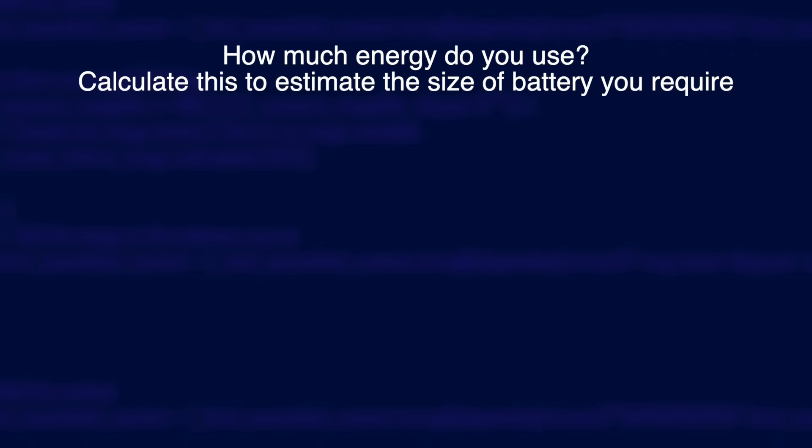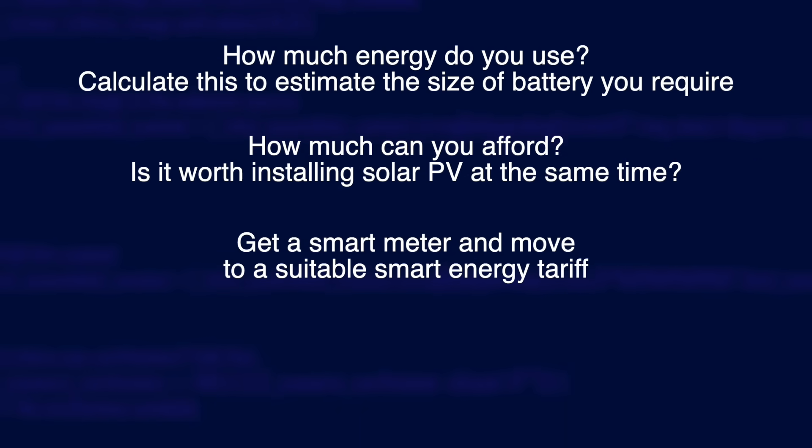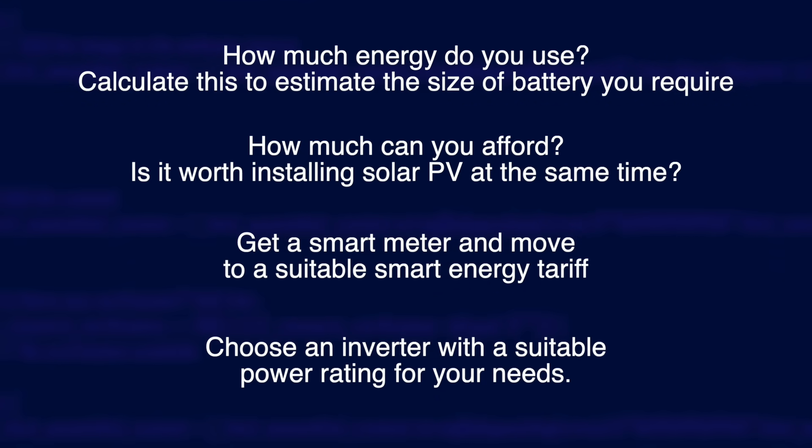There's been a lot of detail to think about, so here's a summary: How much energy do you use? Use this to work out how much battery capacity you require. How much can you afford? Is it worthwhile getting solar panels at the same time? Get a smart meter installed and move onto a smart tariff suitable for your circumstances. Choose a battery inverter with enough power output to support your needs. Hopefully if you've considered all of those points you'll be in an informed position to start contacting installers and avoid any disappointment from misconceptions about the technologies involved. Home batteries really can benefit the majority of households, but it's making sure you're using them correctly that gives you those benefits. Unfortunately most installers are not set up to provide long-term help on optimum battery usage, so you really do need to be as informed as possible. I hope you found this useful — please give the video a like and subscribe to my channel. Thank you for watching!